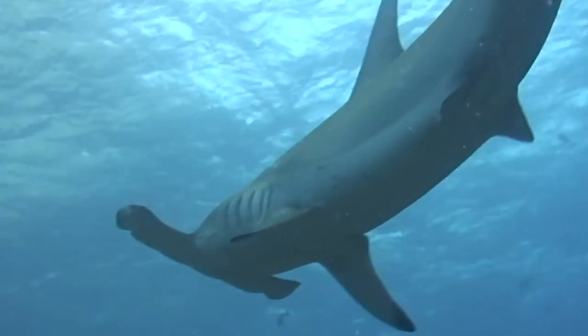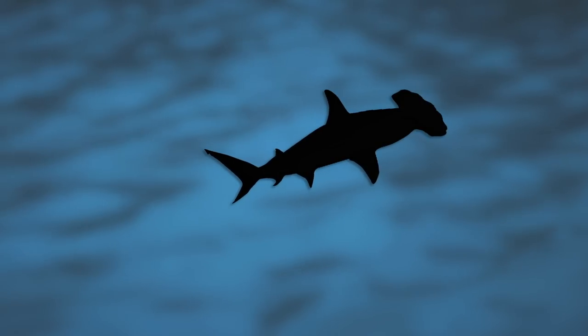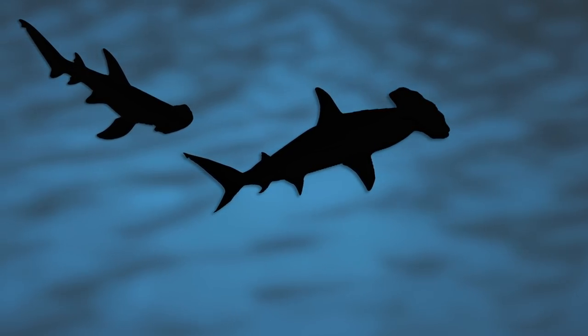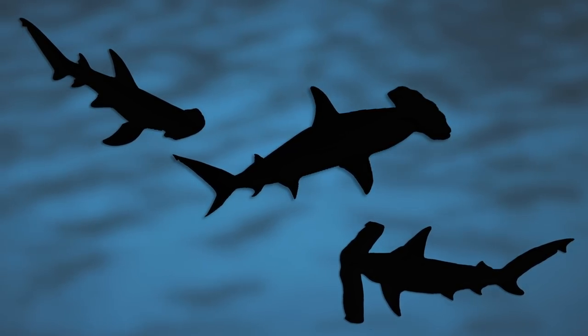If we think about hammerheads in an evolutionary perspective, there should be — now or in the past — species with shorter, more stereotypically shark-like heads, and some with even longer hammers.